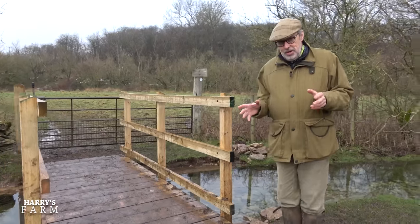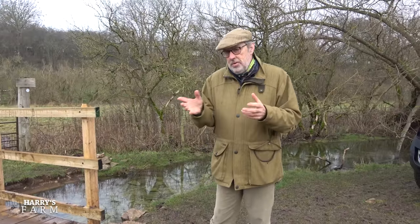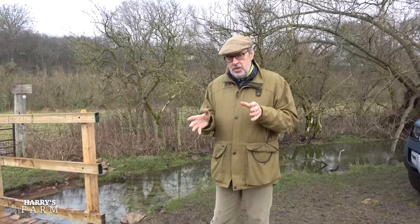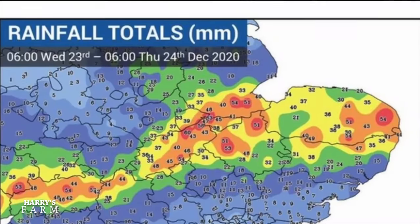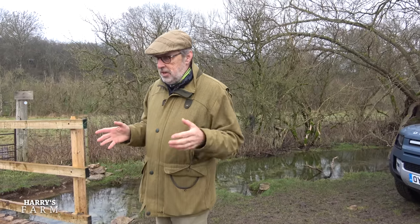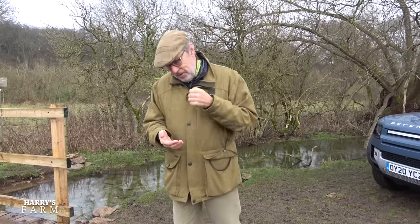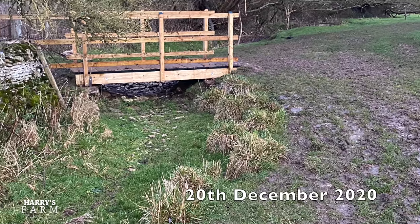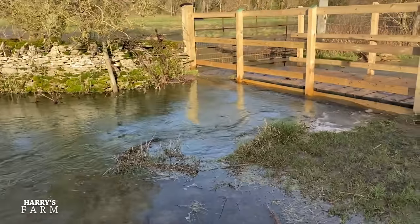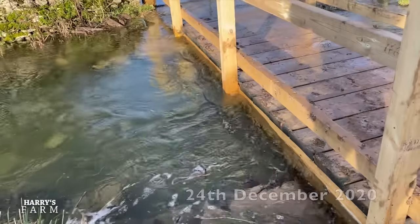In December the heavens opened - we had an incredible amount of rain on this farm: 106 mil measured, with 70-odd mil coming just before Christmas. It was enough to flood the farm again. We thought the floods were all done for in early 2020, but there was a sting in the tail for farmers in this area because it flooded again at the back end, and this bridge was almost underwater having only been in for a couple of weeks.